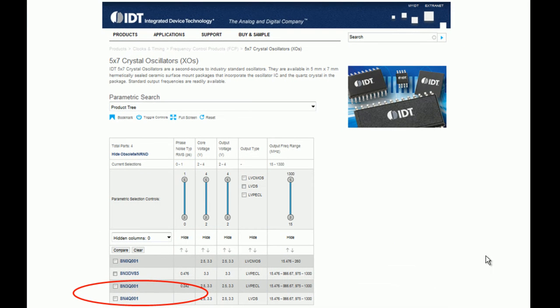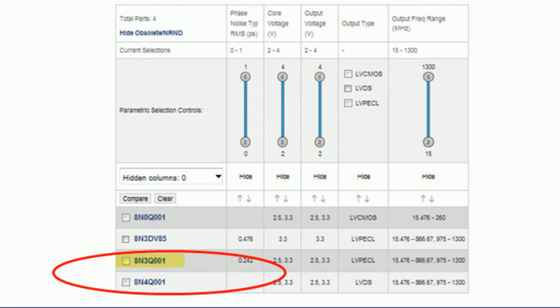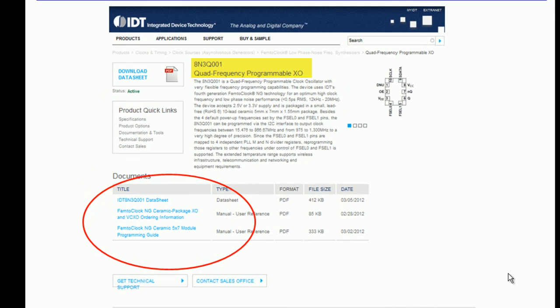This page shows all the different parts in this family of products. If you click on one of the products, it will take you to the landing page of that device. This slide shows the landing page of the 8N3-Q001 device. Here you can see the datasheet, ordering information, programming guide, and the brochures related to this product.